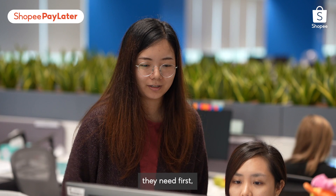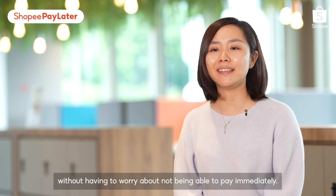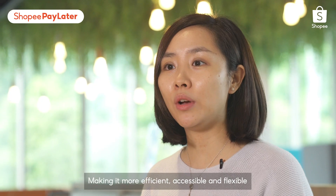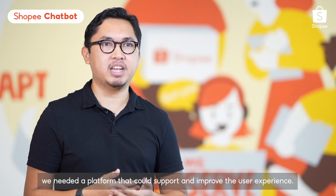The product management team at Shopee is a key focal point between business, engineering, and design teams. Each PM team is responsible for their respective products and roadmaps, and we also implement the respective strategy for each feature while adhering to business goals.